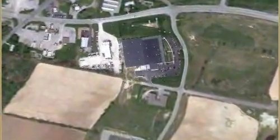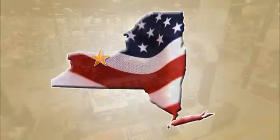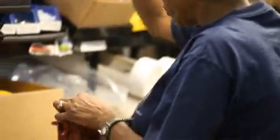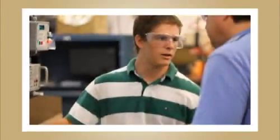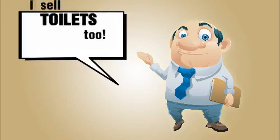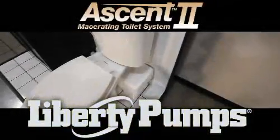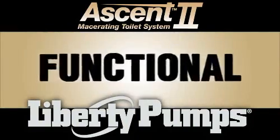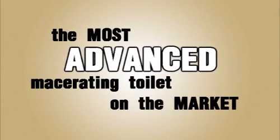Since Liberty Pumps is an American company located on Appletree Avenue in the town of Bergen in upstate New York, you know the Ascent 2 is assembled with American pride in workmanship. But why buy the Ascent 2 Macerating Toilet from Liberty Pumps? Why not buy from the other guy? He sells macerating toilets also. Because the Ascent 2, only available from Liberty Pumps, is the most powerful, the most functional, the most efficient, and the most advanced macerating toilet on the market.